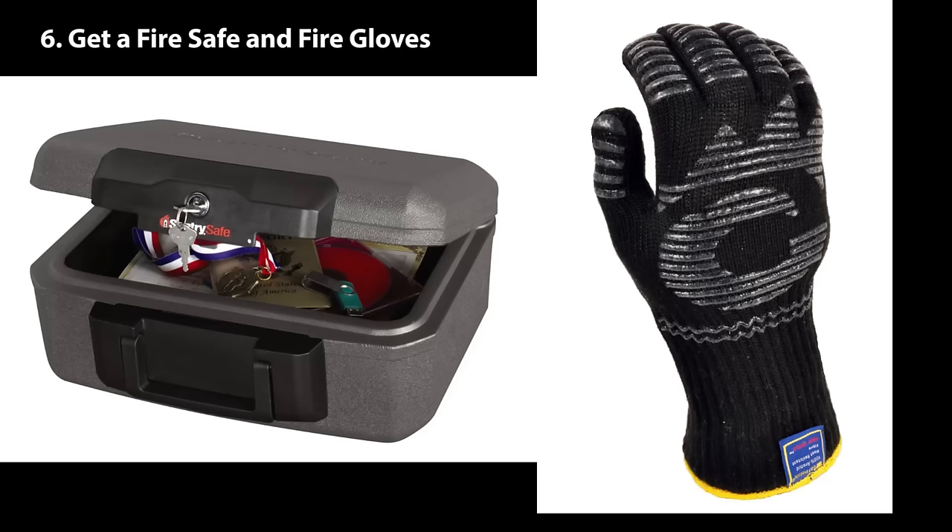Number six: get a fire-safe security chest and a fire glove, and if your phone catches on fire, throw your phone in there, close it up, and you'll be all good.